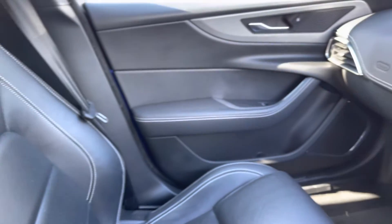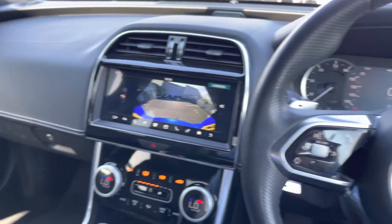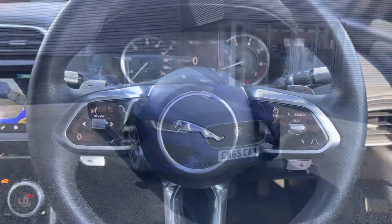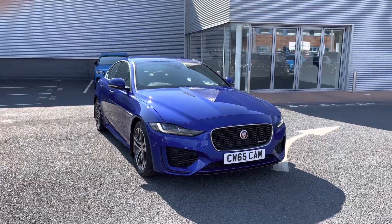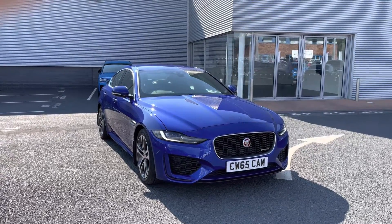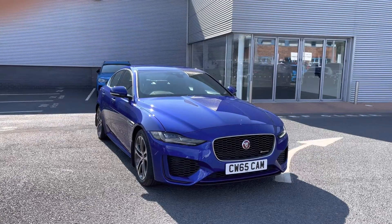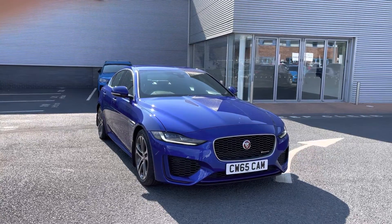And a quick pan back over the vehicle just to showcase the premium quality that this car provides. That concludes my 360-degree tour of this Jaguar XE R-Dynamic S. For a personalised finance quote or to book a test drive, call us now on 01228 371 516. Thank you.